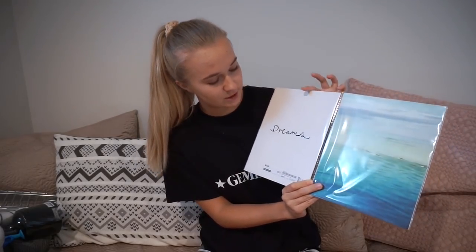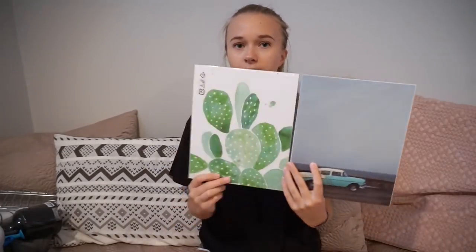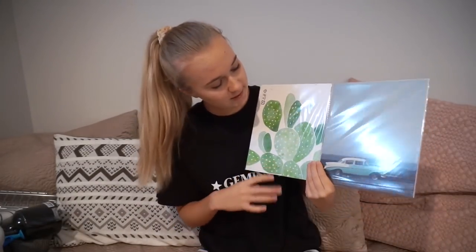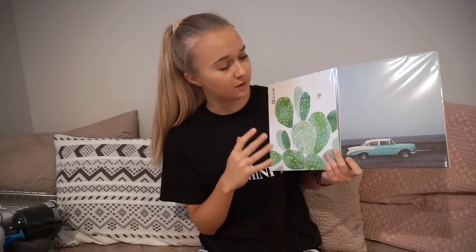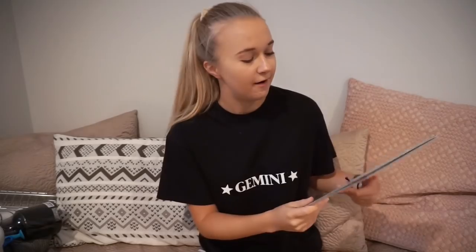Before going to the IKEA store I was checking their website to see if there was anything that interested me, and I found this set of four prints. One says 'dreams' and it's just plain white, one is like a lake or ocean, and then on the back we have a cute little cactus print and a retro car. I just imagined these looking really cute taped up onto our wall with some washi tape, so I couldn't resist picking these up.